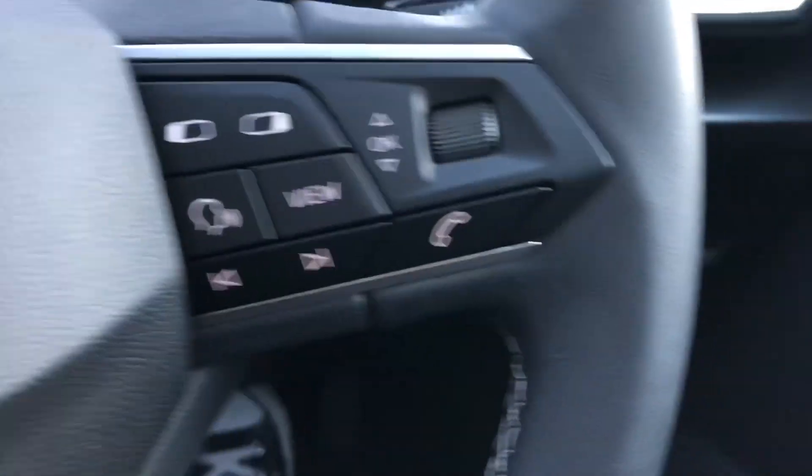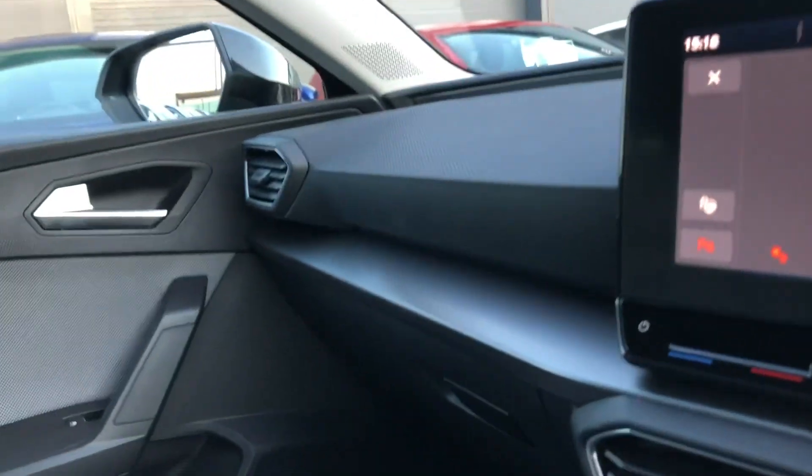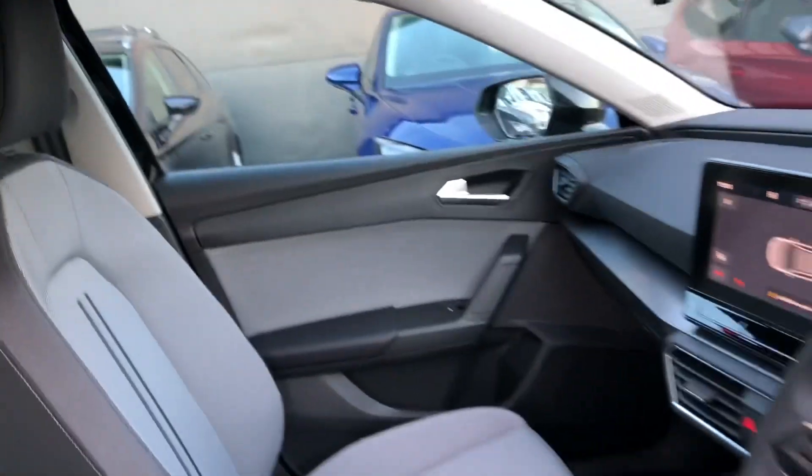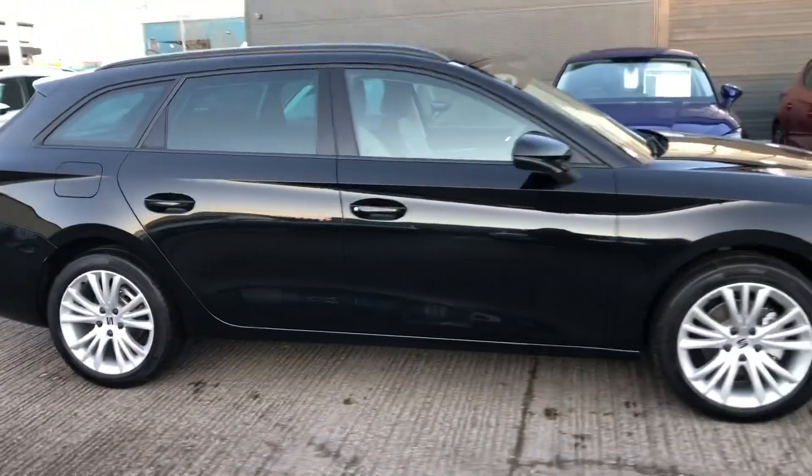The headlight controls are just below. If you're interested in this stunning vehicle, please feel free to give us a call on 01270 864 430 to find out a bit more about this vehicle. Thanks very much for watching.